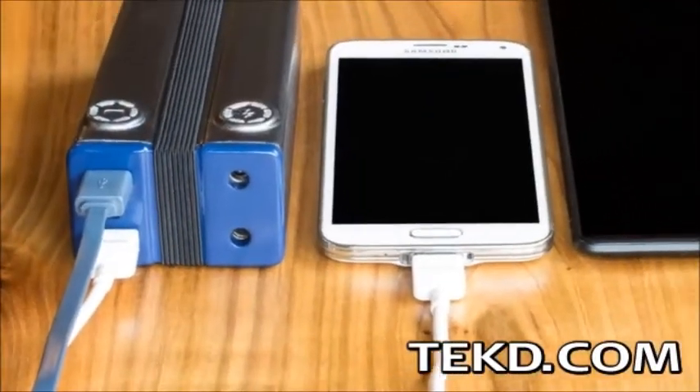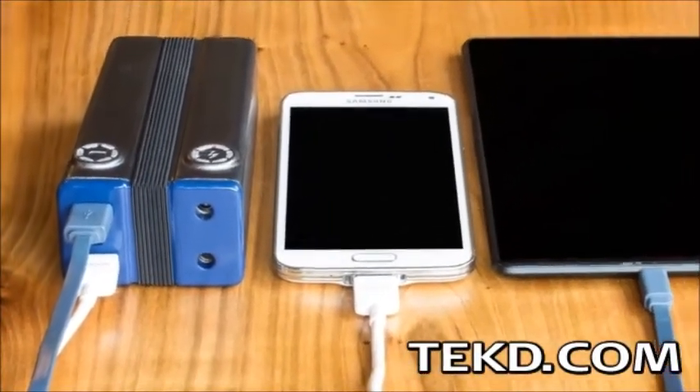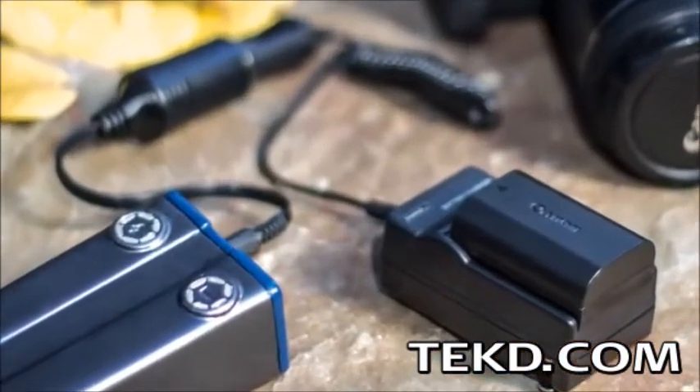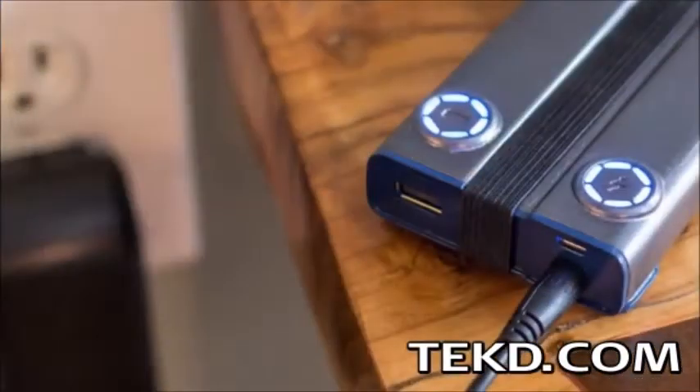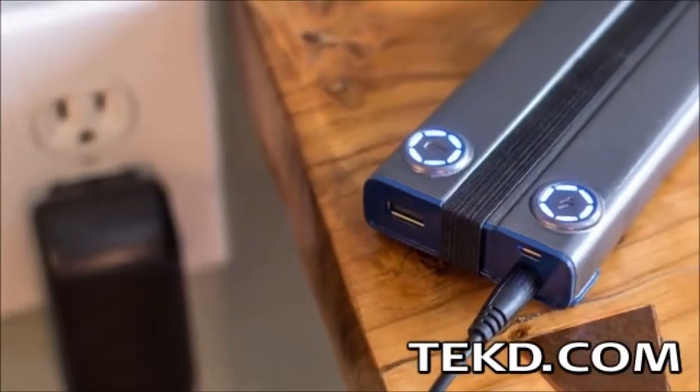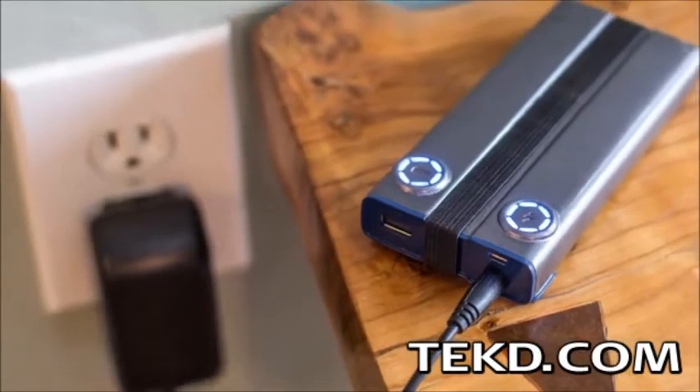Each model can also charge USB devices through one or two USB ports, but only the Pronto 12 can power 12-volt devices like laptops and camera batteries. Both models fully load in an hour and are built tough with an external hard anodized aluminum enclosure and water-resistant silicone outlet caps.